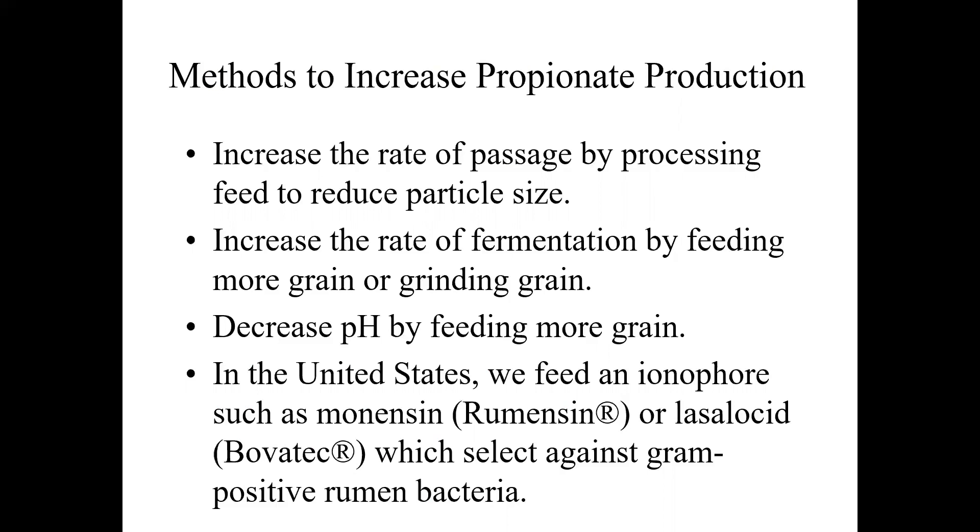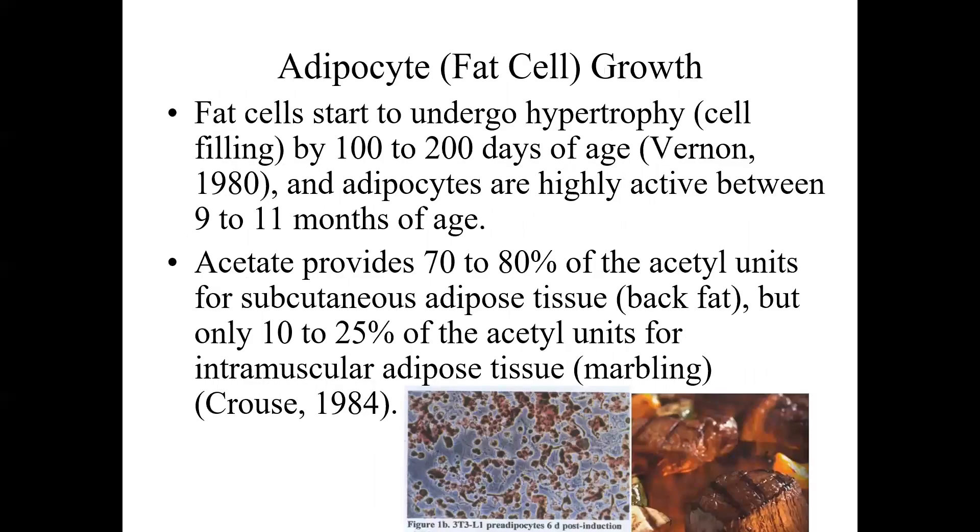In US commercial feeding operations, ionophores such as monensin (trade name Rumensin) or lasalocid (trade name Bovatec) are used, which select against gram-positive rumen bacteria that produce greater amounts of acetate, shifting toward more propionate producers. Fat cells undergo hypertrophy or cell filling by 100 to 200 days of age and are highly active between 9 to 11 months of age. On a forage diet at that stage, acetate provides 70 to 80% of acetyl units for back fat but only 10 to 25% for marbling, so diet has a huge impact.